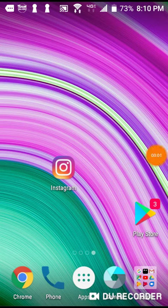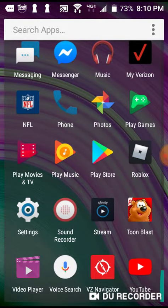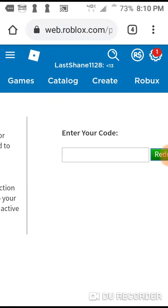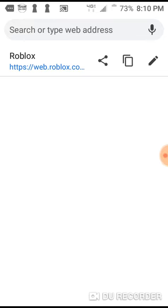Yo what's up guys, it's Shane here and today I'm gonna show you how to do the Roblox promo codes. First you gotta have Roblox installed, then you're gonna want to go to Google Chrome and search Roblox promo codes.